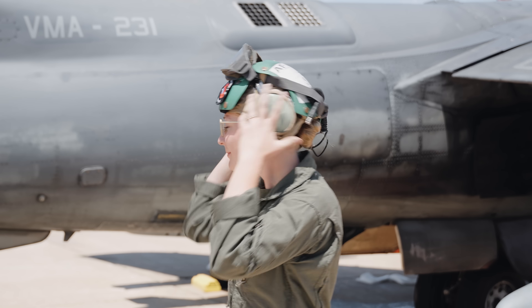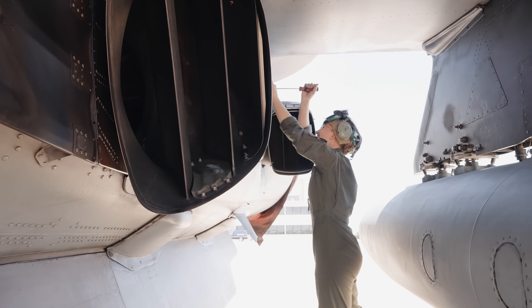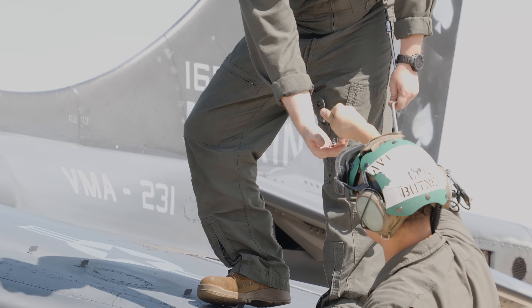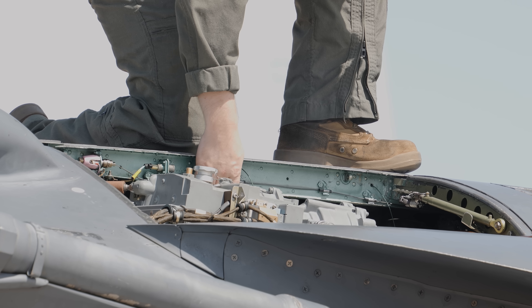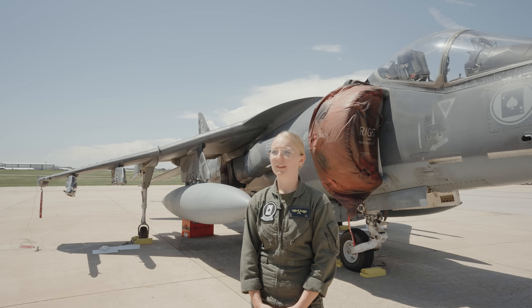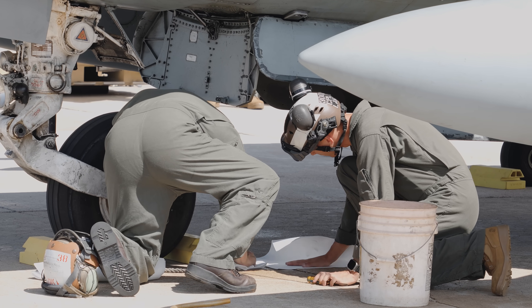Sergeant Faith Peel has been an airframes mechanic with VMA-231 for four years and is helping demilitarize Harrier jets. For airframes specifically, we would de-service the aircraft struts, fully compress them, de-service the number one, the number two, the brakes as well, and take out the emergency blowdown bottle. We've got this jet and then two others that we're going to demil while we're out here — going through that process, making sure we're doing our job quickly but efficiently. I was on one before this for the Texas demil and we got done pretty quick, less than a day. Making sure it looks clean, pretty, with all the fasteners in it.